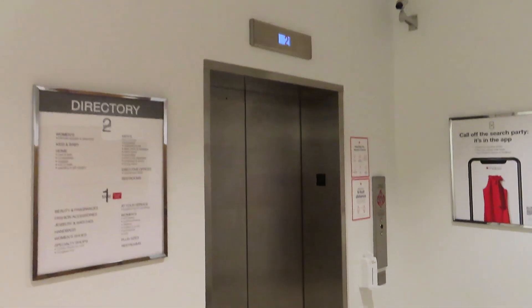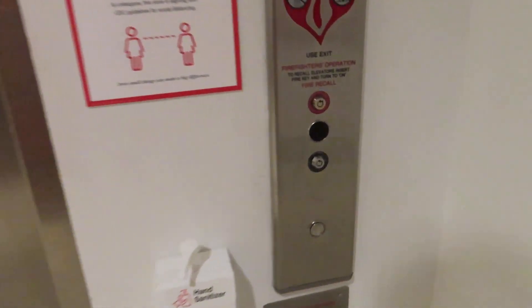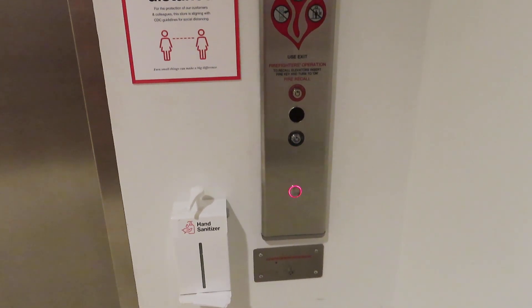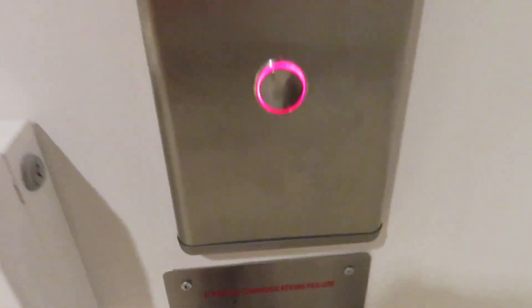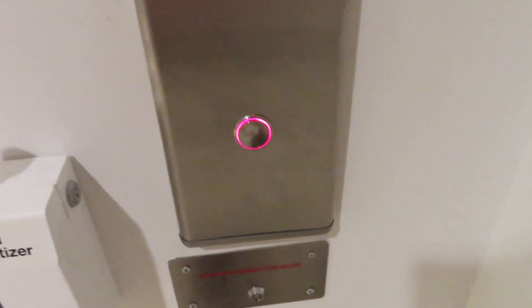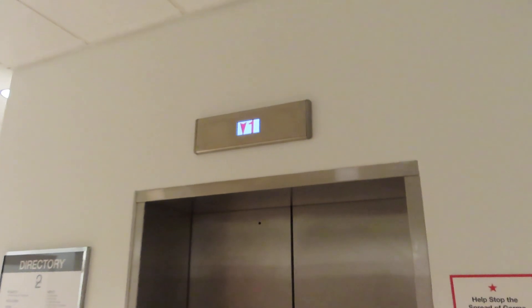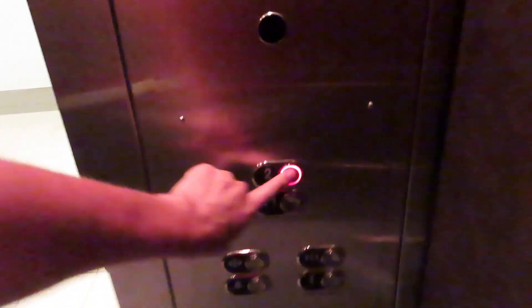Okay, this looks interesting — set at Macy's, Leawood, Kansas. I think this is a Schindler; used to be a Montgomery, modded by Schindler. Here we go.